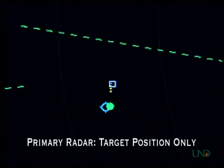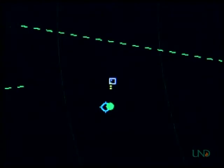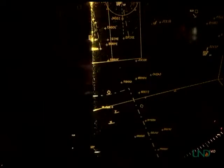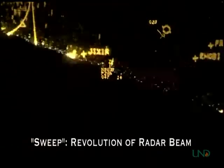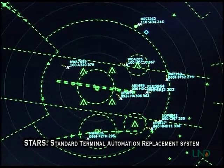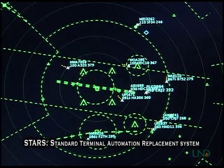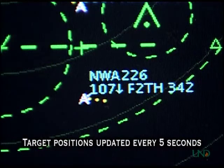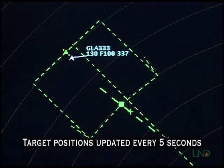This is called primary radar, in that the only information provided about the target is its location relative to the radar antenna. On older scopes, the beam is sometimes depicted as a line that moves around the scope as the antenna rotates. Each time the beam hits a target, the target's position is updated on the scope. The complete revolution of the radar beam around the scope is called a sweep. On modern displays, the sweep is not depicted at all, but the positions of targets are only updated when the radar sweep hits them. A complete radar sweep generally takes about five seconds in the terminal environment, so a target's position will be updated about every five seconds.